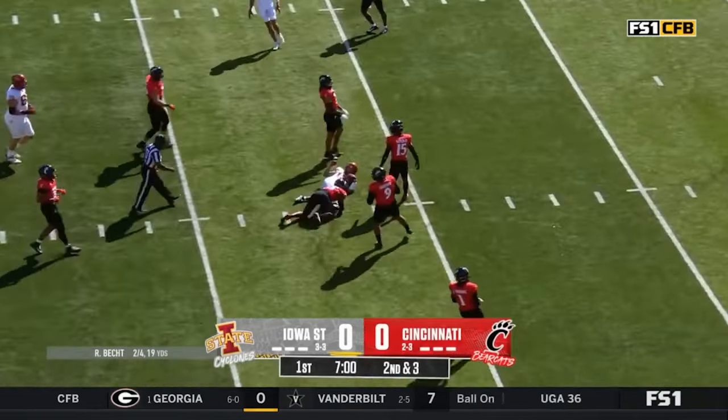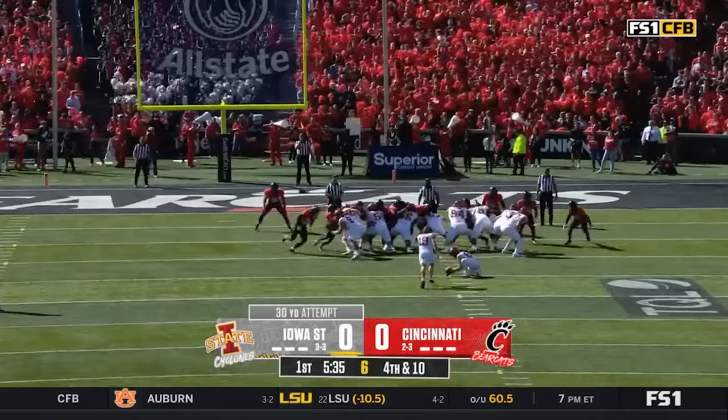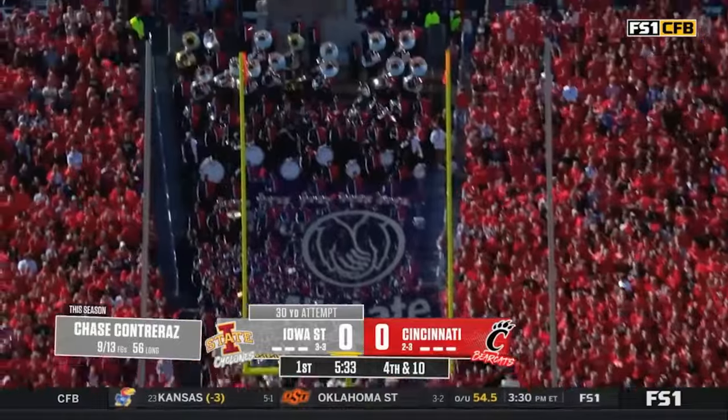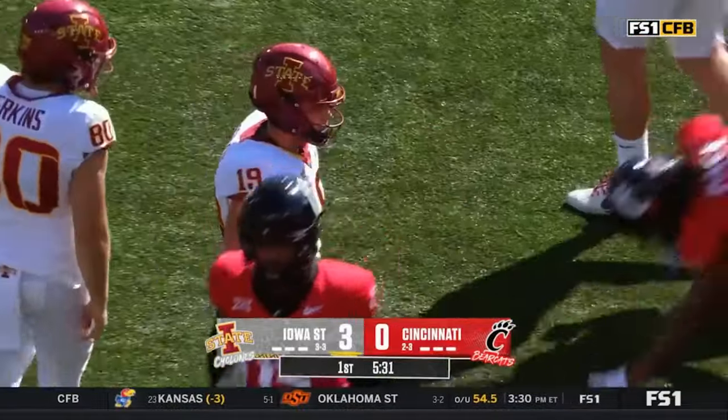Quick hitter, caught. Jalen Noll at the first down for Iowa State. Chase Contreras comes in for a 30-yard attempt — snap is good, hold is good, and the kick is true.